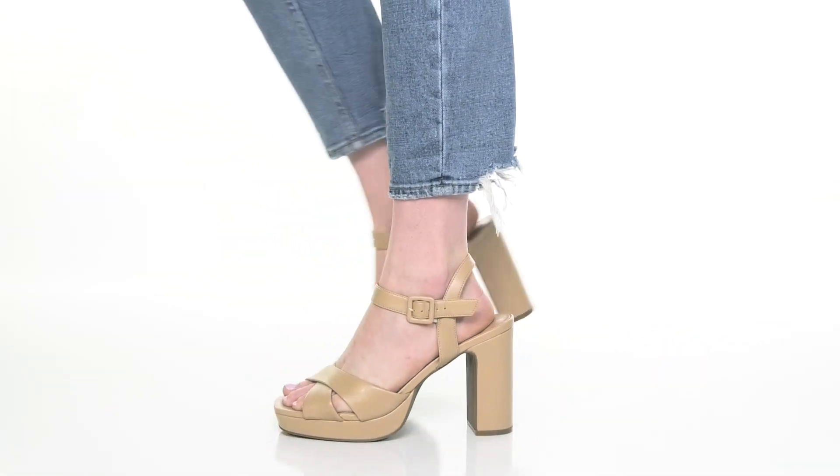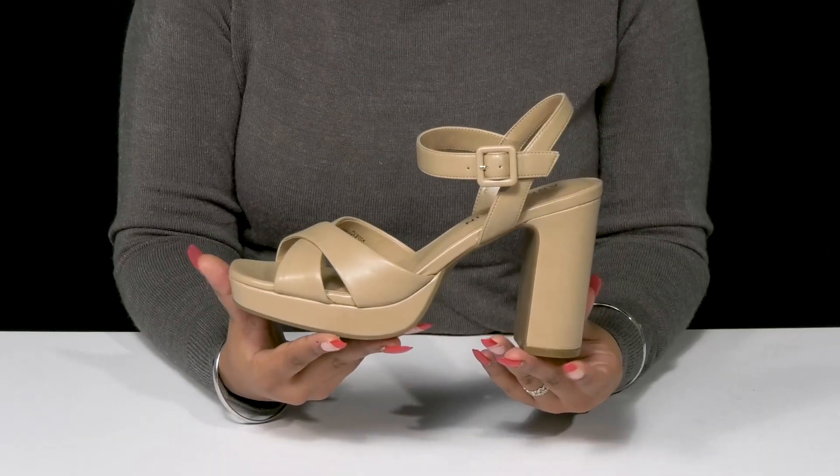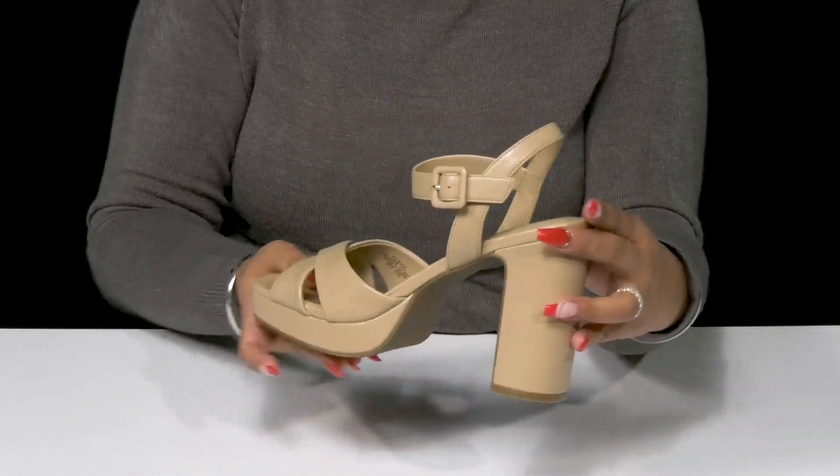Give yourself a cute strappy silhouette when you step out in the Zena sandals by Anne Klein. You'll absolutely adore this smooth man-made upper that gives you a leather-like appearance with a chic design and a bit of a glossy shine.